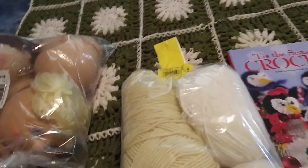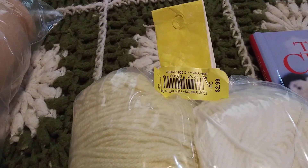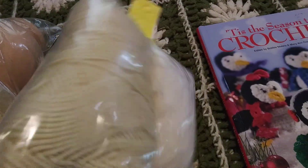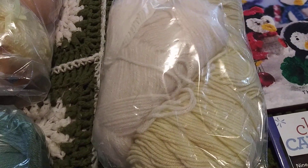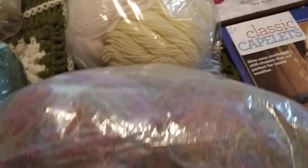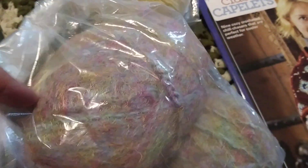So these guys were half off, and as you can see, that's what I paid for them. Looks like there's about three skeins in there. This one I also paid half price, and it's a fluffy yarn — I'm not exactly sure what it is — but I thought that wasn't too bad for half off.